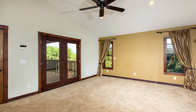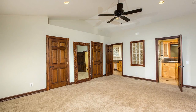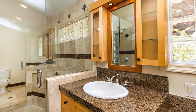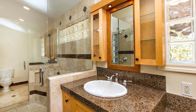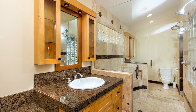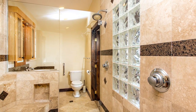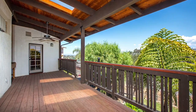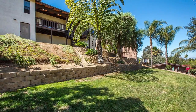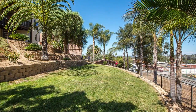The master bedroom has separate his and hers walk-in closets with loads of built-in cabinetry and slide-out shelving. The master bath features separate his and hers toilets and sinks, all separated by an oversized walk-in shower with dual shower heads and a large flat seating area. The master bedroom, second bedroom, and living room all have direct access to the oversized, very private view deck on the back of the home.